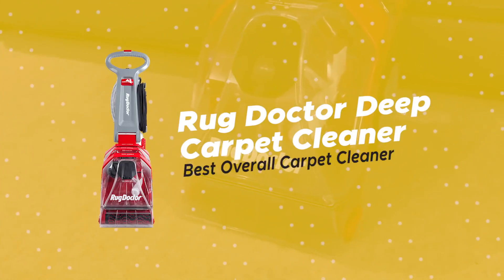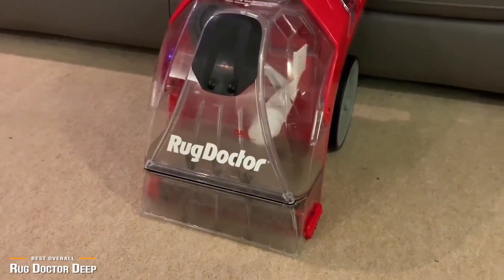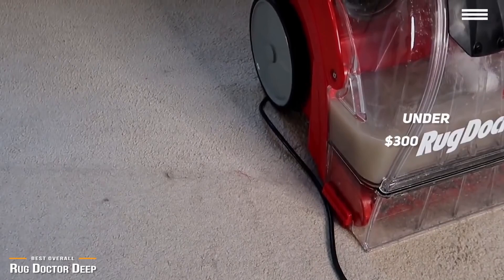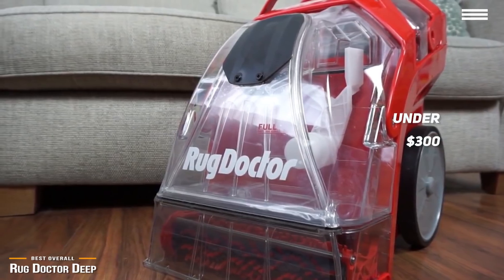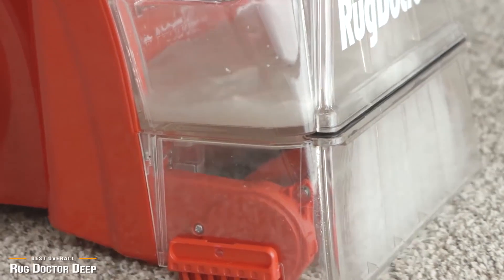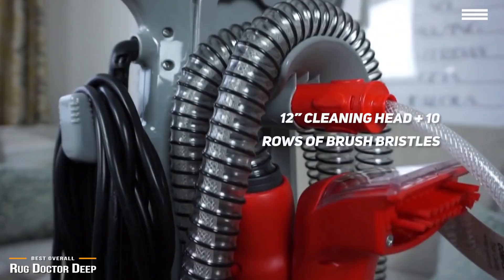Up next we have the Rug Doctor Deep Carpet Cleaner, our pick for the best overall carpet cleaner. When it comes to carpet cleaners, very few consumer brands can match the sheer deep cleaning abilities of the Rug Doctor. The Rug Doctor Deep Carpet Cleaner is like the Ford trucks of carpet cleaners — reliable, tough, simple to use, and you can bring it home for just under $300. The Rug Doctor Deep Carpet Cleaner will give you a deep clean that is on par with the professional carpet cleaners and has received gold certification from the Carpet and Rug Institute, which tests the efficiency of carpet specific cleaning products. One of the main selling points of the Rug Doctor is that it gets deep into carpets to stir up hidden dirt.